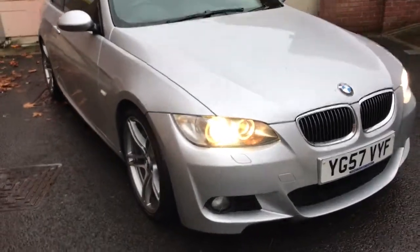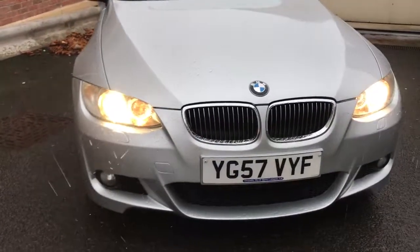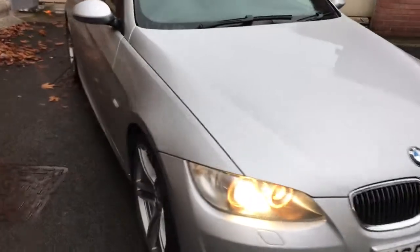It comes with a full service history and it's MOT'd till April, but I'm happy to include a new one for the new keeper. I'll just show you inside the car in just a sec.